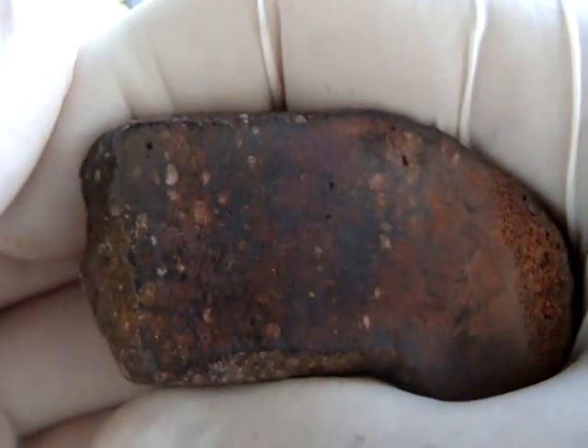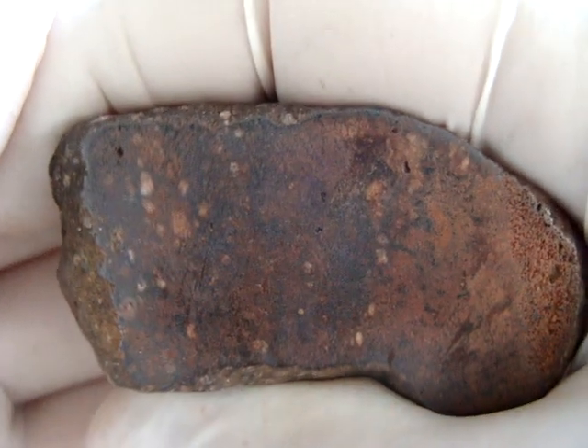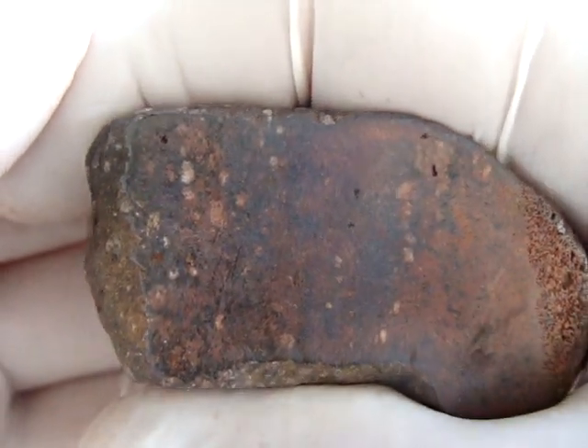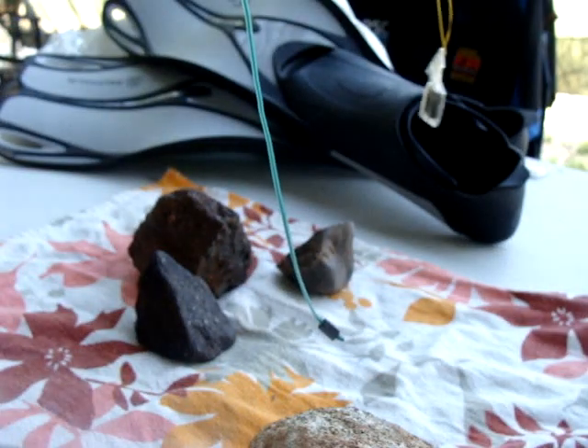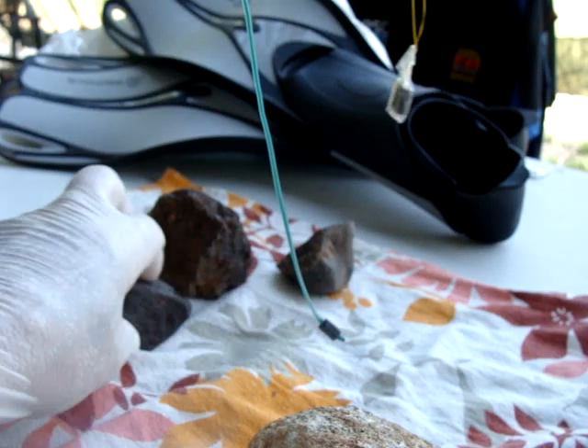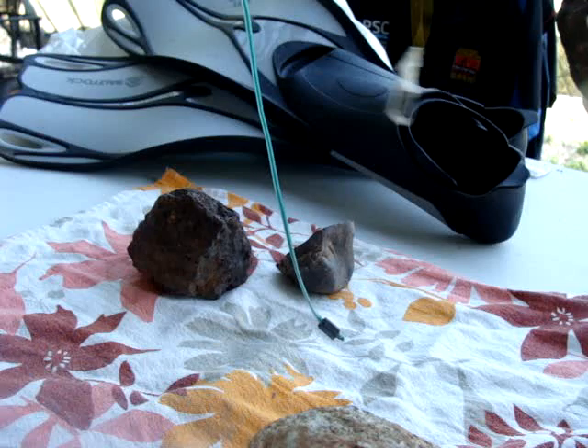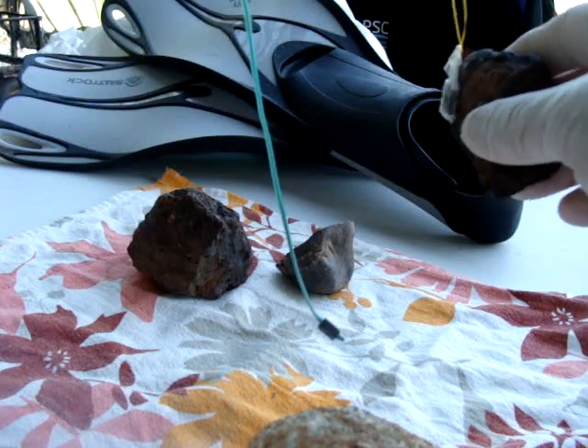That's how it looks on the side — you can see a little bit. You can see what the crystal is — well-formed in shape. The crystals, of course, need to be examined with much higher magnification under the microscope. This one is attracted to magnet.